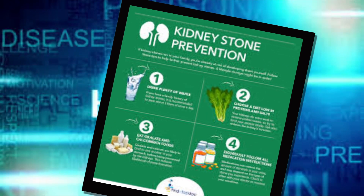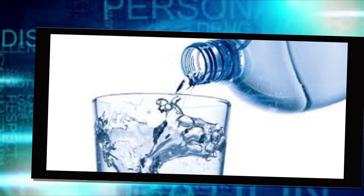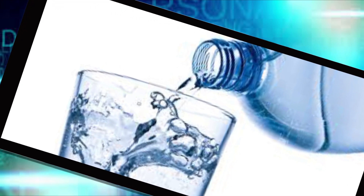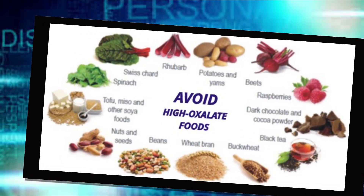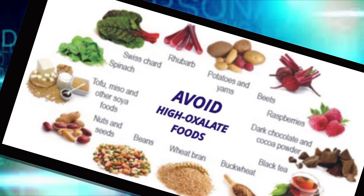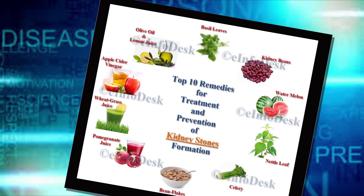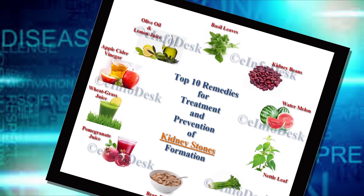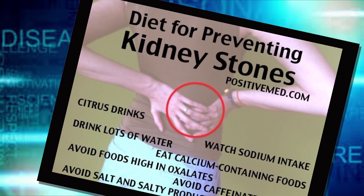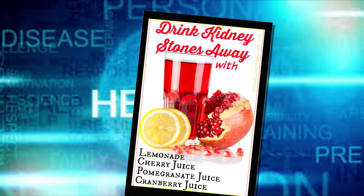Preventing kidney stones means preventing the conditions that support their formation. Drink plenty of water — drinking extra water dilutes the substances in urine that lead to stones. Strive to drink enough fluids to pass two liters of urine a day, which is roughly eight standard eight-ounce cups. It may help to include some citrus beverages like lemonade and orange juice, as the citrate in these beverages helps block stone formation.